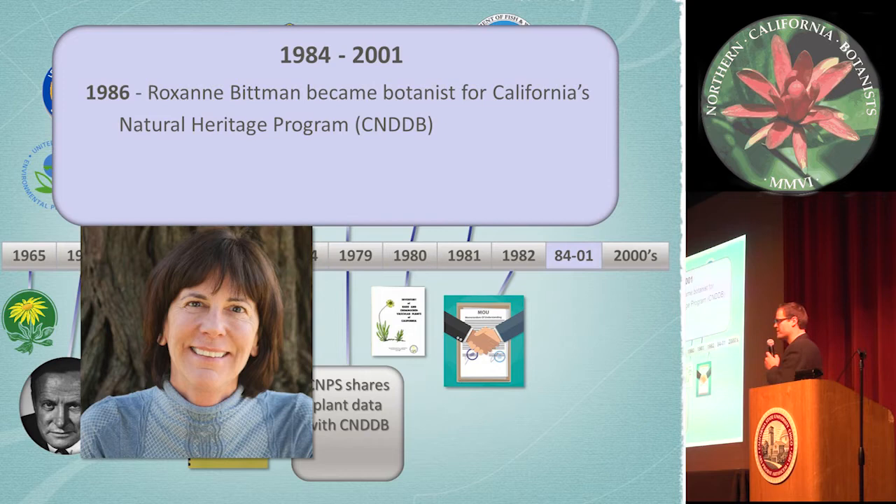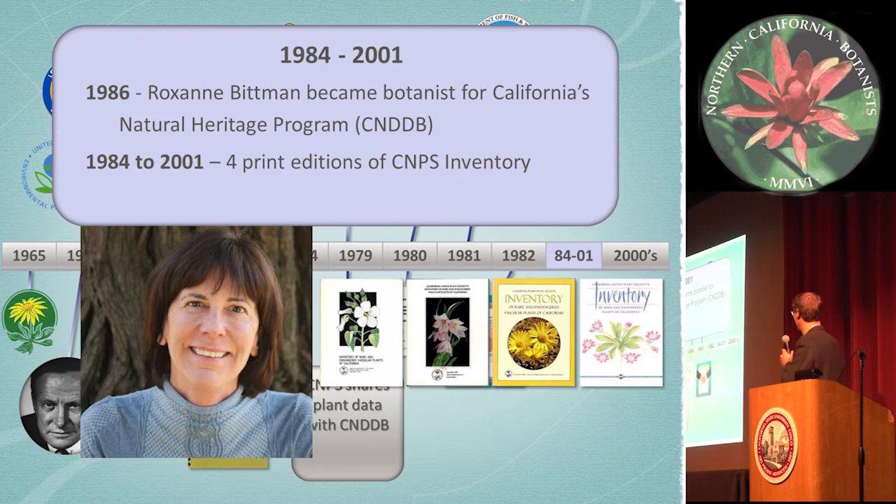A few major things happened from 1984 to 2001. In 1986, Roxanne Bittman was hired and became the botanist for the Natural Heritage Program, and she's held that position ever since. She's retired now but still doing global and state rankings for the state, which means we've had consistency in our global and state ranks throughout their entire history — which is pretty big. She's done a lot for native plant conservation. Four print editions were also published during that time.